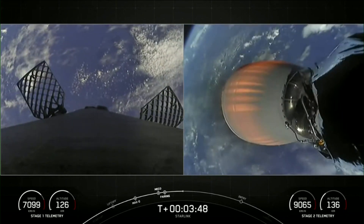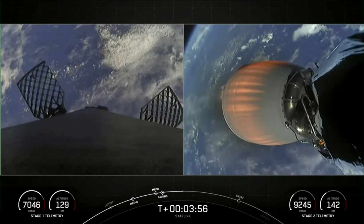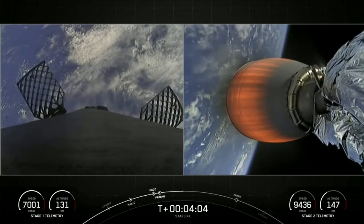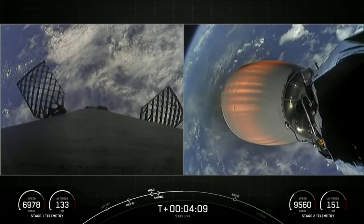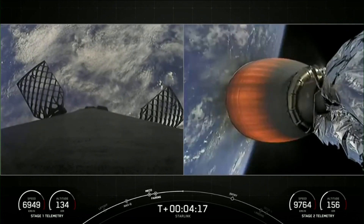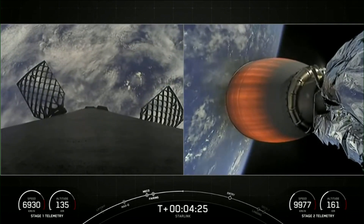Acquisition of signal, Bermuda. With the first stage making its way back to Earth, it will complete a couple more burns. First will be the entry burn, that's about two minutes away. That will be where three of the nine M1D engines reignite to help slow the stage down as it enters back into the Earth's atmosphere. And then the final burn for the first stage will be the landing burn.